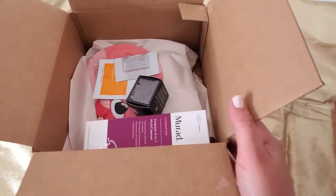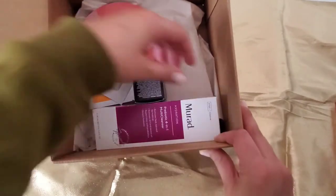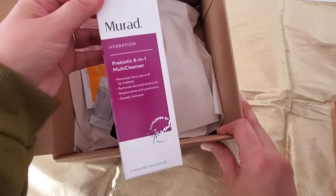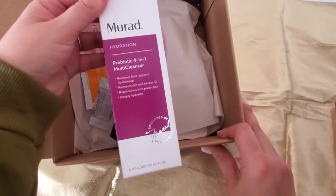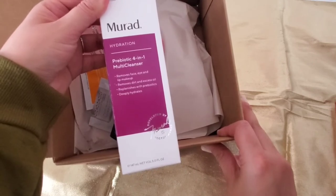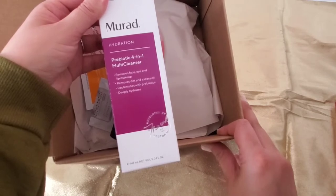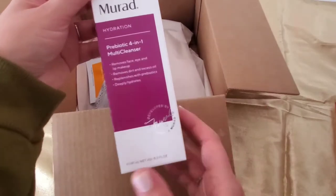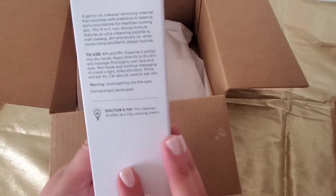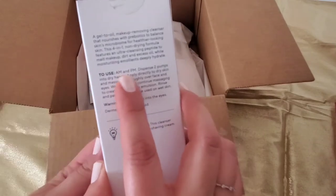This is the box, and here we have just a little bit of items. This one is the Murad Hydration Prebiotic 4-in-1 Multi-Cleanser. It helps removing face, eye, and lip makeup, removes dirt and excess oil, replenishes with prebiotics, and it's also hydrating. It says I can use it in the morning and in the afternoon, so we'll see how this works.